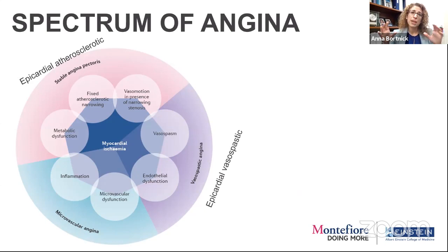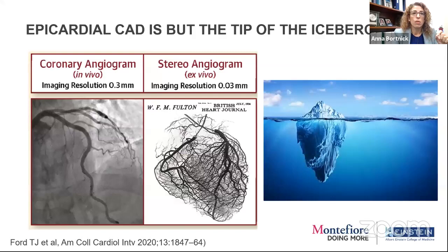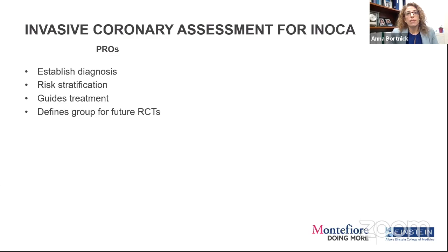The spectrum of angina is bigger than just epicardial atherosclerosis — it also includes vasospasm and microvascular angina. Microvascular angina is probably occurring more frequently in our patients. Epicardial coronary disease is but the tip of the iceberg — we're ignoring everything underneath the surface. We have invasive coronary assessment for ischemia with normal coronary arteries: the pros are getting a good diagnosis and risk stratification, because if they have it they have worse prognosis. We need more trials in this area to define this population and study treatments efficaciously.